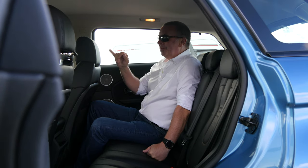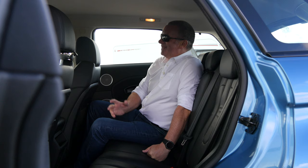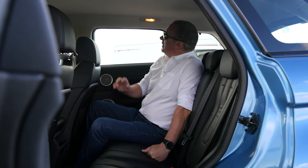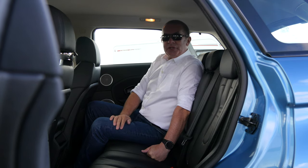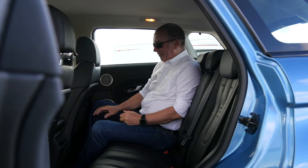Black leather interior. It's got the Meridian speakers — a really good sound system. Airbags in the B-pillar, C-pillar, and also in the D-pillar in the back, so it's a nice safe environment.